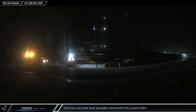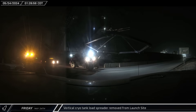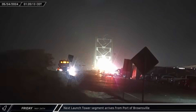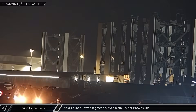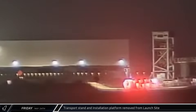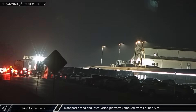With the target date for the fourth integrated flight test just days away, work at the launch complex transitions to site cleanup, starting with the removal of one of the vertical cryo tank load spreaders. The sixth module of the second orbital launch integration tower was brought from the Port of Brownsville to the Sanchez site to wait with the other modules staged for transport and stacking. Meanwhile, the booster transport stand and Raptor installation platform departed the launch complex — the installation stand made a short trip to the payload processing facility grounds for storage, while the booster stand made the longer journey to Sanchez.